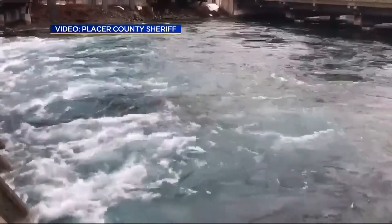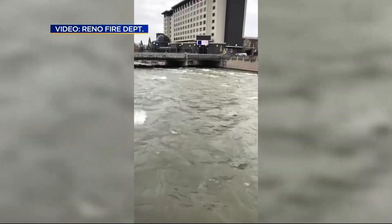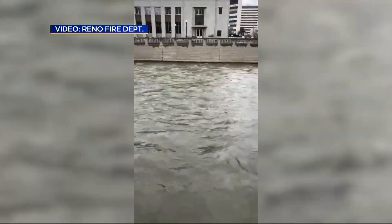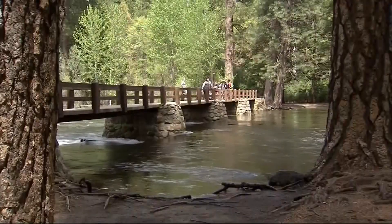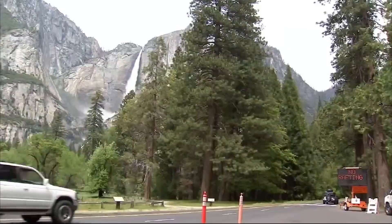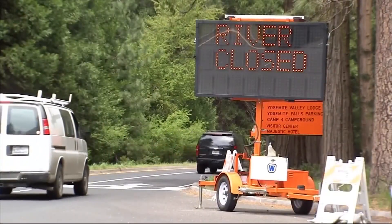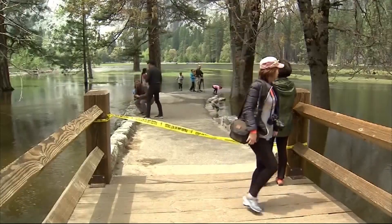The storm is also pounding the Sierra, where the Truckee River is rising this evening and is expected to crest just below flood stage in downtown Reno tomorrow afternoon. Some areas along the river could see minor to moderate flooding. Just minutes ago, Yosemite Valley closed to visitors due to flooding concerns. All reservations through tomorrow have been canceled in the valley, and it's unclear exactly when it will reopen — rangers are just going to wait for the storm to pass.